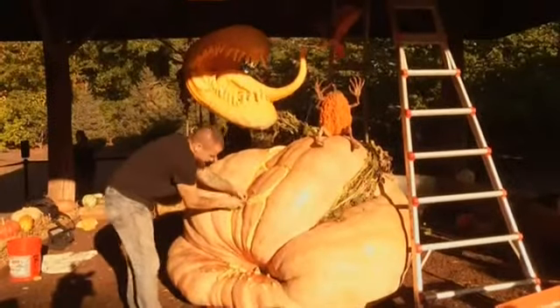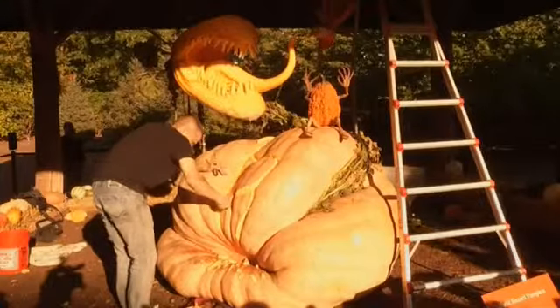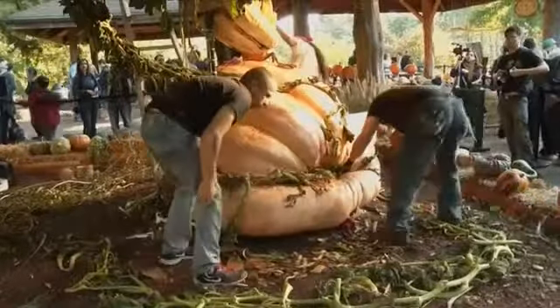We came up with the concept of a carnivorous plant that's been squeezing this world record pumpkin, which we're really excited to be able to work with because the pumpkin was almost custom made for this design.